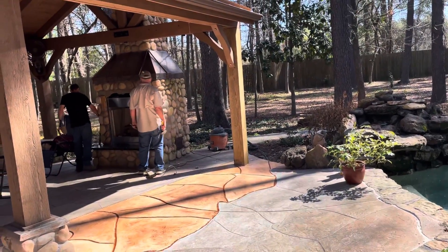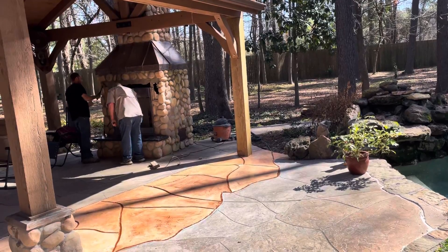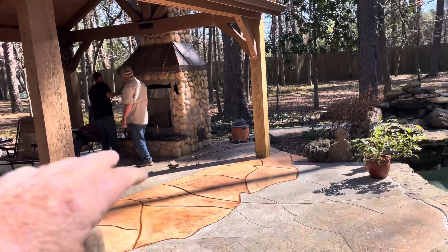Also, they had this column on the corner here that had rotted completely out, and we were able to get another column and put that in.